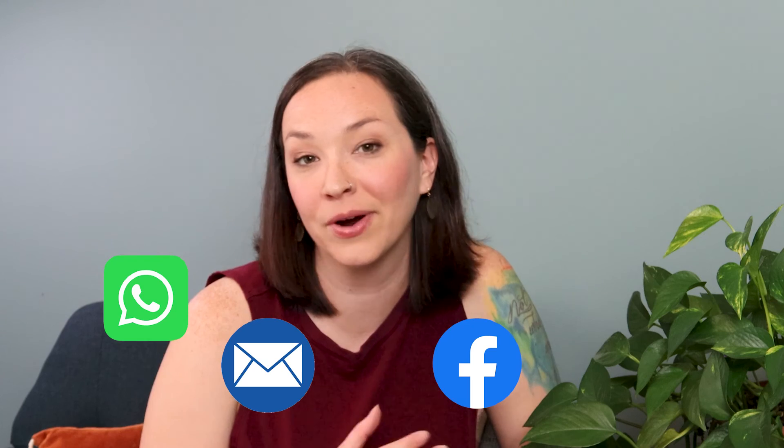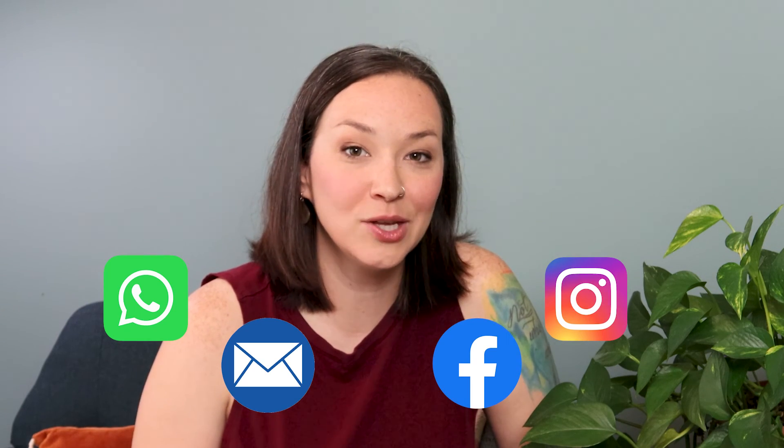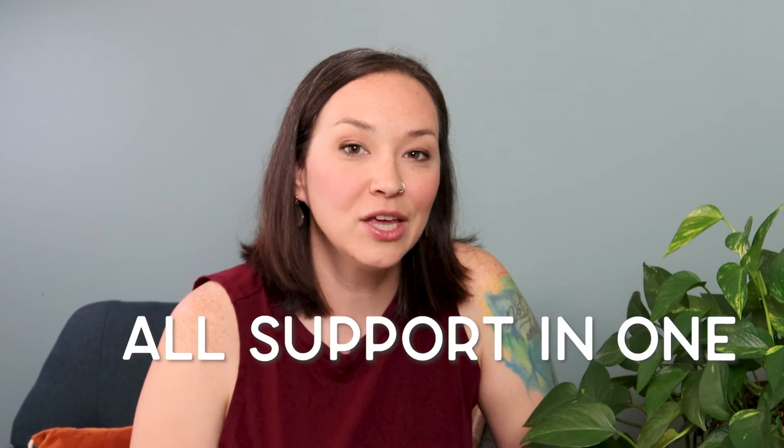With Tidio, you can also bring in all your customer support channels — email, Facebook, WhatsApp, Instagram DMs — into one area so you or your support agents can answer everything in one place. You don't have to worry about missing Facebook messages or Instagram DMs piling up unanswered. And again, you have the power of the AI support agent Lyro to help answer any of those questions as well.